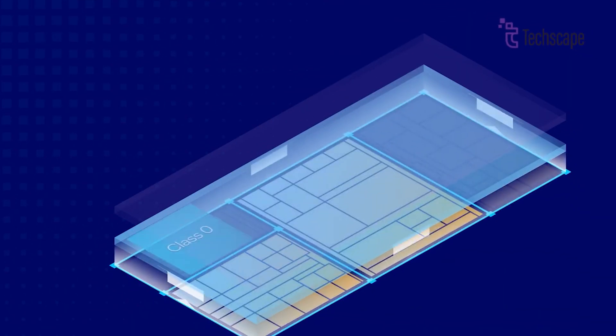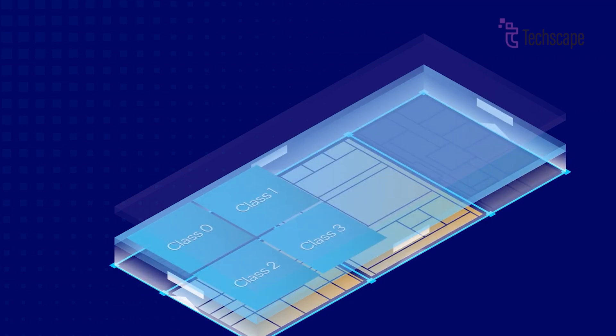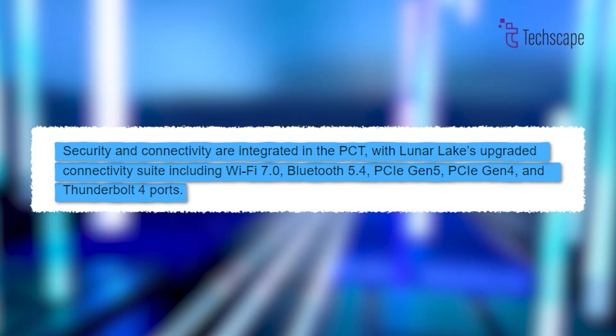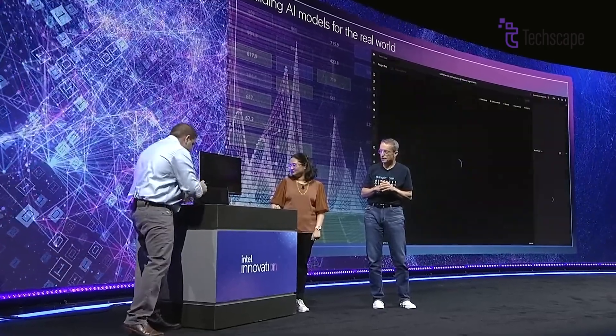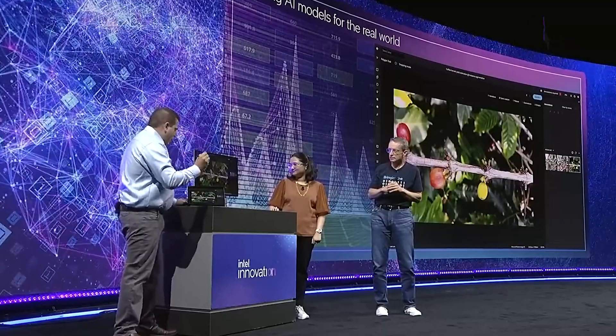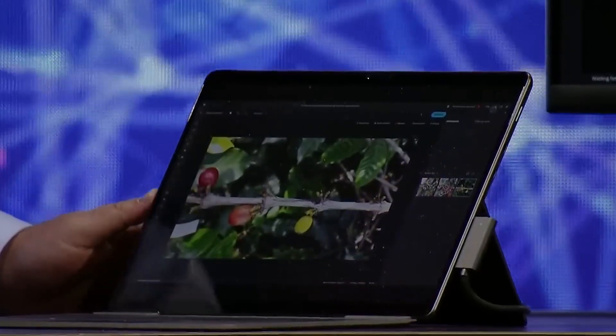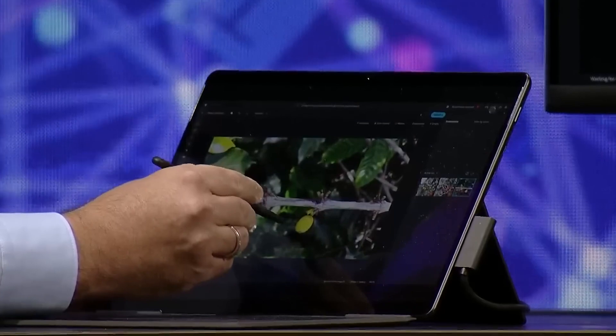Connectivity hasn't been overlooked. The platform controller tile integrates security and connectivity components such as Wi-Fi 7.0, Bluetooth 5.4, and Thunderbolt 4 support. These advancements position Lunar Lake as a game-changer in the processor landscape, promising significant leaps in performance, efficiency, and user experience.